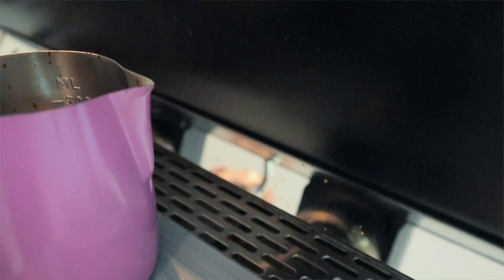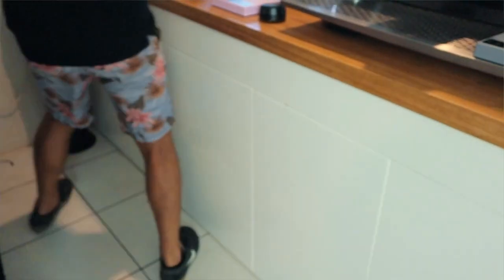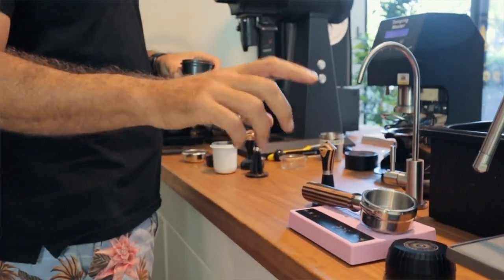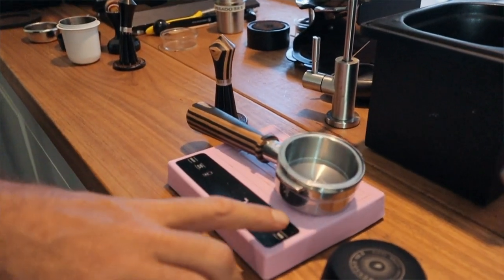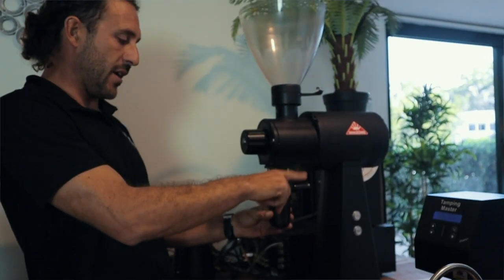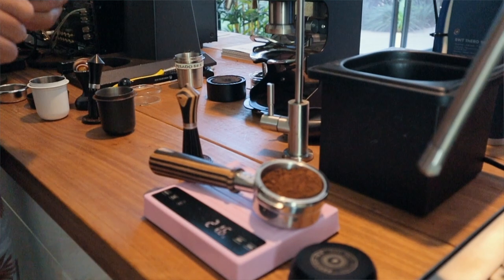The first shot looks good. We let it cool — that's the purple cup, the one we just made with the older basket. Now we switch to the new high extraction basket. This basket is 23 grams heavier than the other one — the frame is super strong, hopefully the last basket you'll ever need. We triple-check the dose and make sure it's not channeling — it's looking pretty juicy.